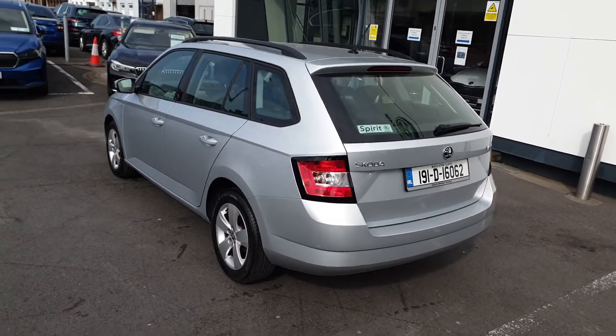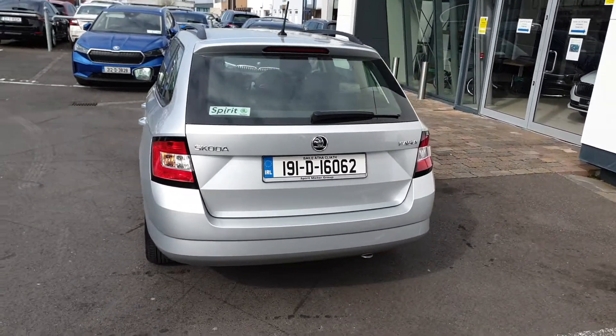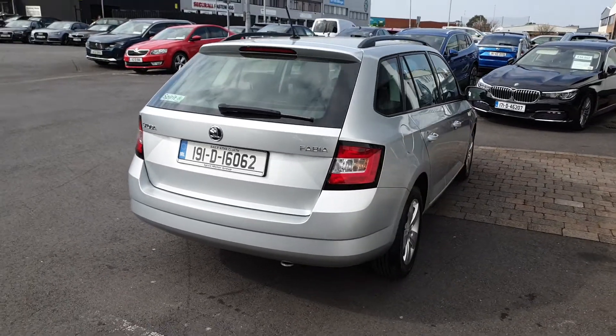Some of the features include alloy wheels, cruise control, Bluetooth, Apple CarPlay and Android Auto. We accept all trade-ins and offer low interest rate finance.